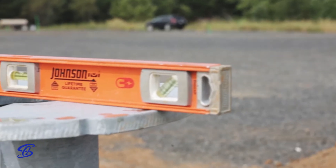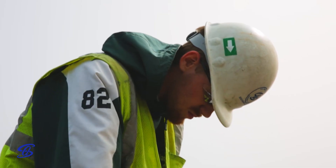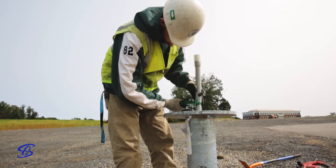Once the bases are augured into place, our team comes in, takes the conduits up into the bases, pulls the wire, and installs the poles.